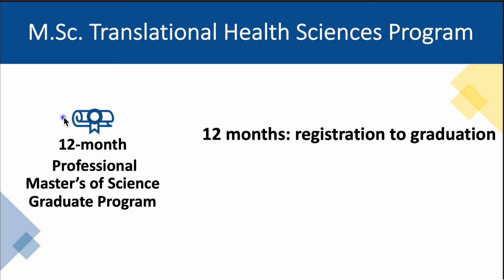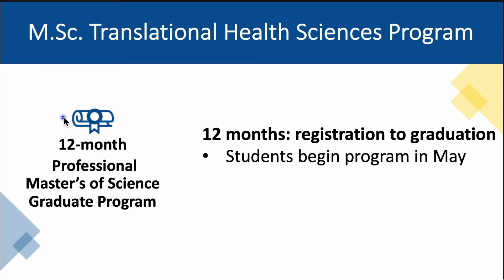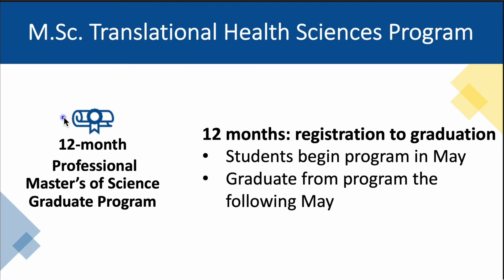And yes, I said 12 months. Students begin our program in the month of May and graduate from our program with a Master of Science degree the following May. There is currently no other one-year program like this in Canada.